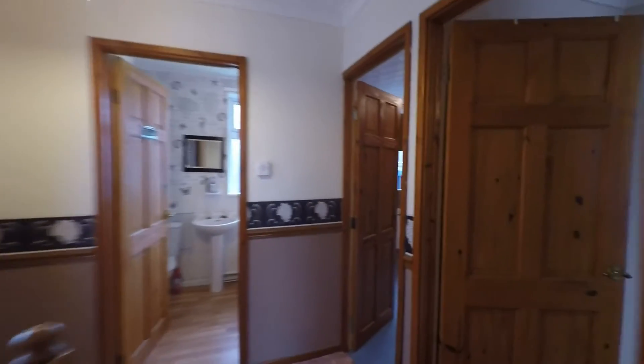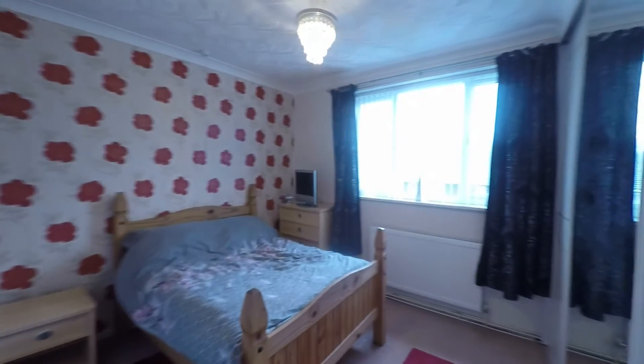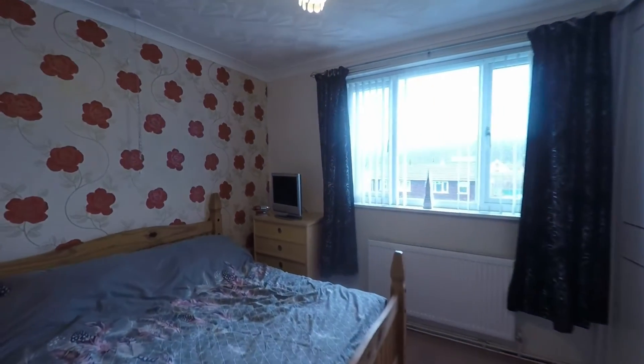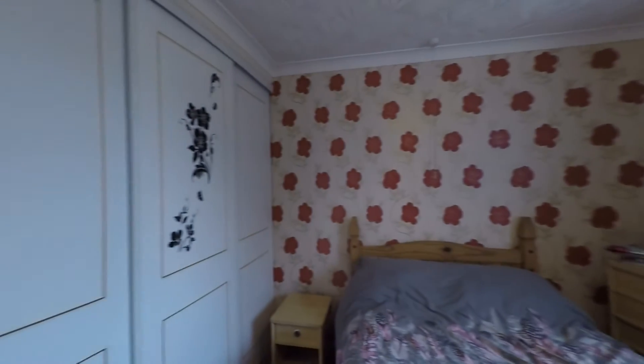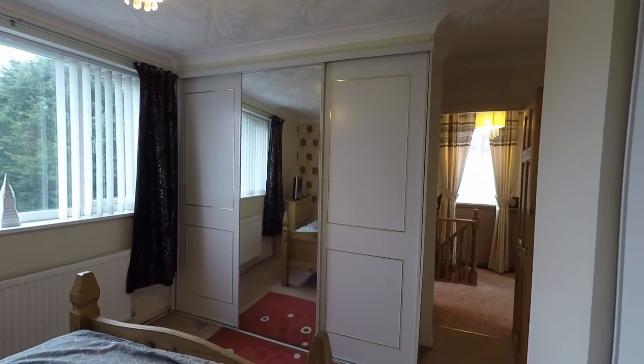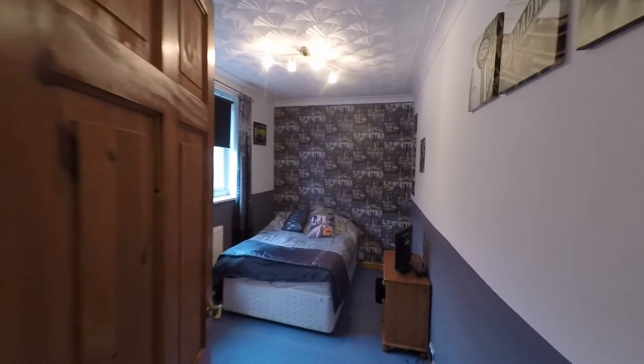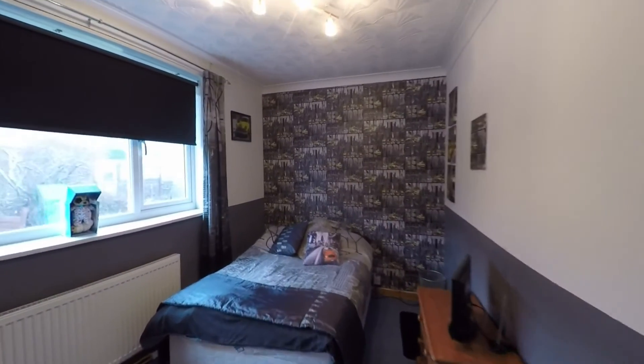The two remaining bedrooms are both great size doubles. The bedroom at the front of the house has plenty of space for a double bed and a fantastic range of built-in wardrobes both to the left as you enter and then inside the room as well — so plenty of storage. Last but certainly not least, the double bedroom at the rear of the property is also a very comfortable double bedroom.